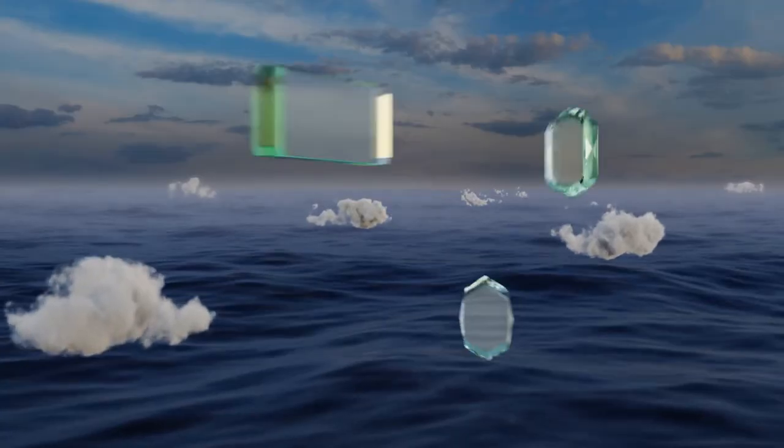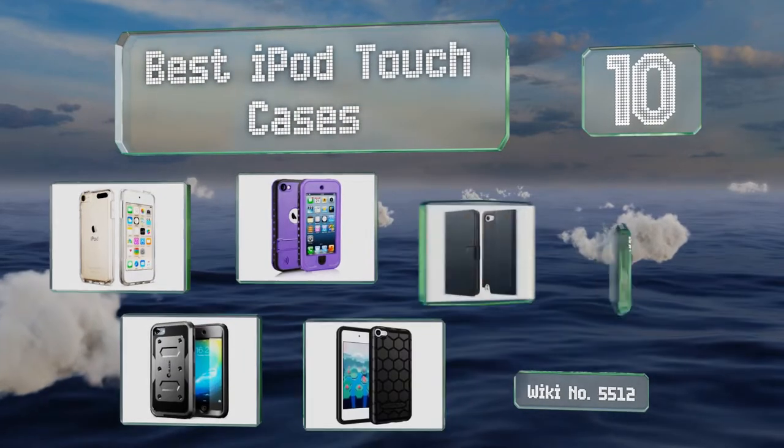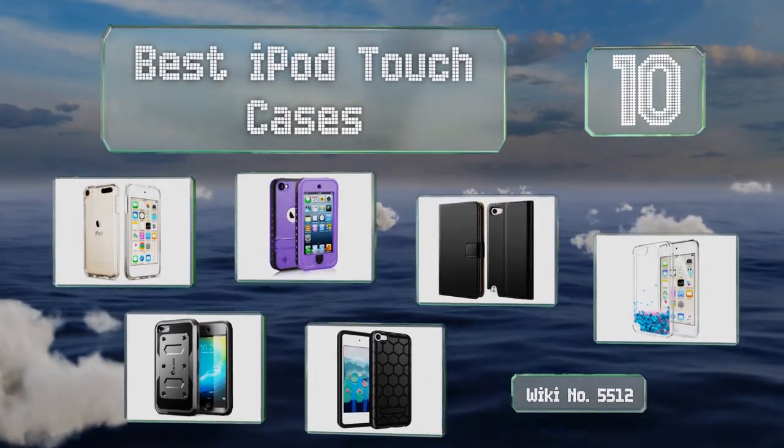EasyVid presents the 10 best iPod touch cases. Let's get started with the list.